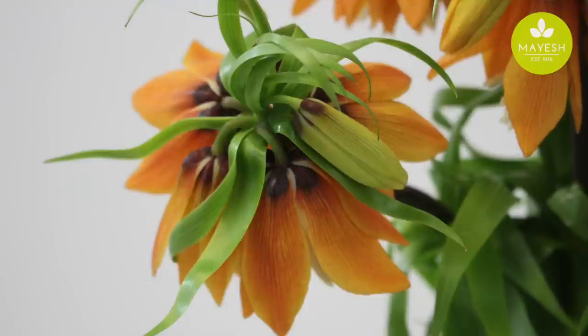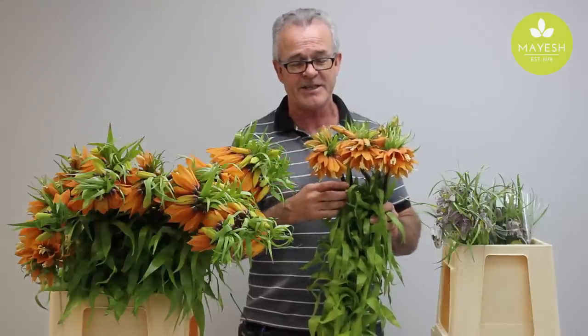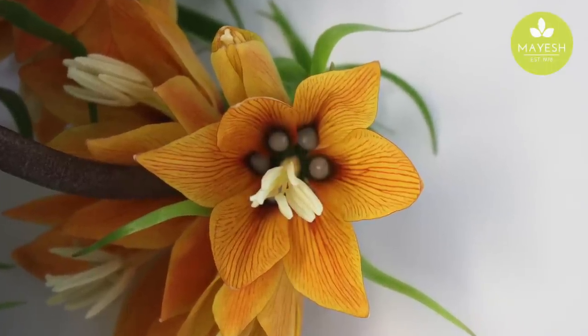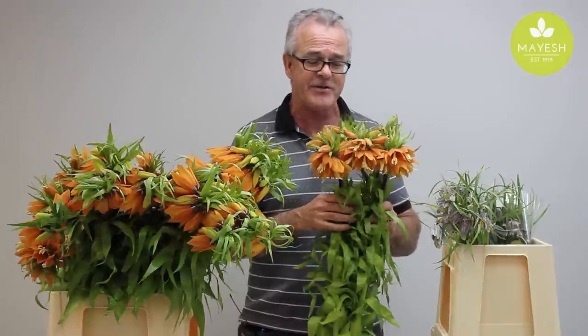And because of that, to this day, all the flowers hang down in remembrance of that day when they didn't bow to Jesus Christ. It is said they are so full of shame that there are teardrops of nectar inside the flower, and you can see them. They are there to remind us of this story of Jesus Christ.